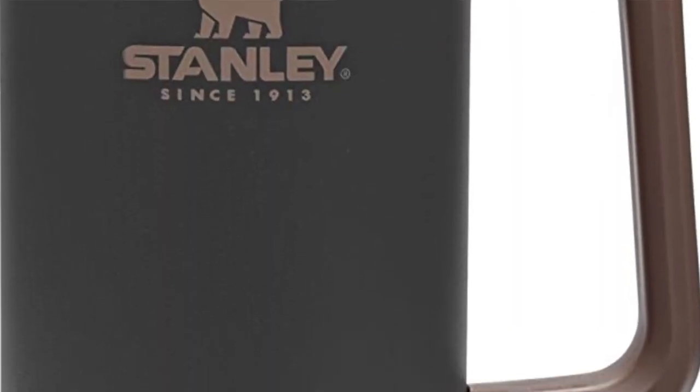Next: the Stanley Quencher 40-ounce with the handle and straw. We both have one and love them. You can put them in the microwave and they're dishwasher safe. They keep drinks nice and cold, fit in a cup holder, and come in many different colors. They're just $40.